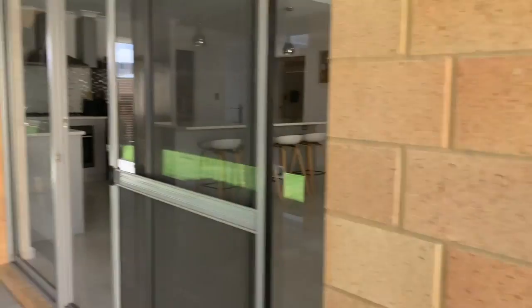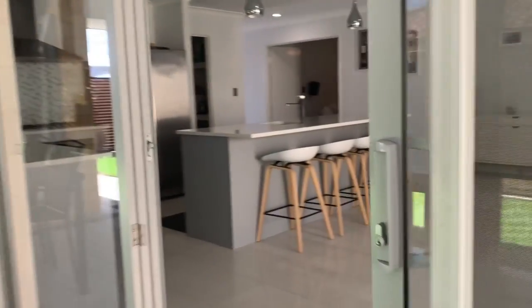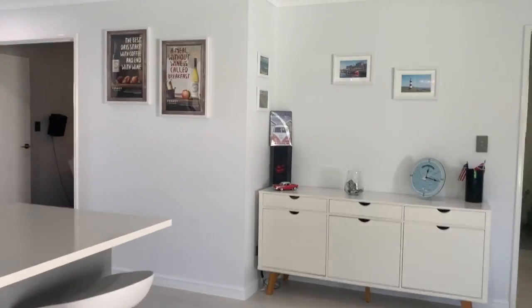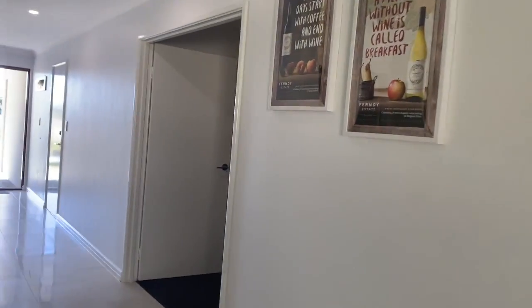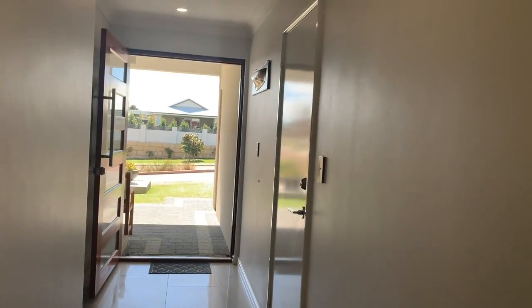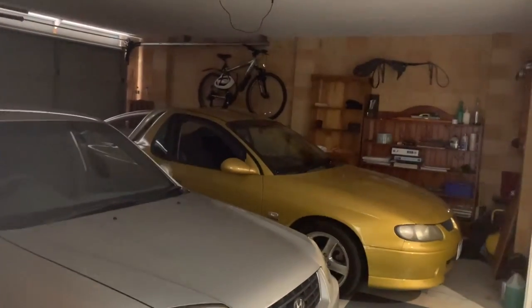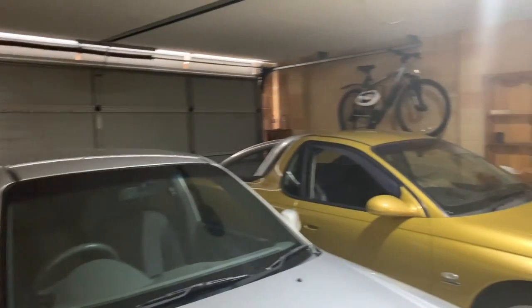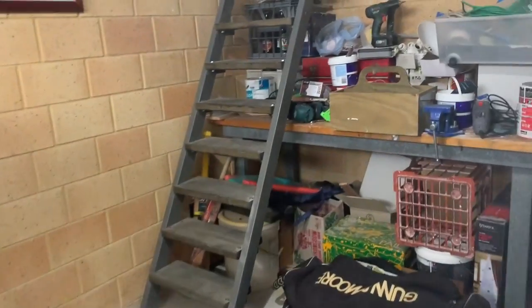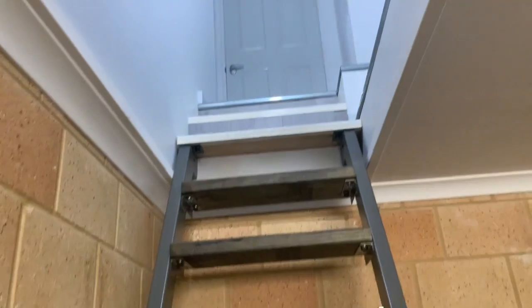I'll just show you one of the added features of the property — there is loft storage. Coming through to the shoppers entry, there we go: the double garage with extra height. We've got storage in here and then that goes up into the loft storage area.